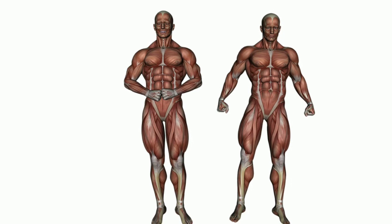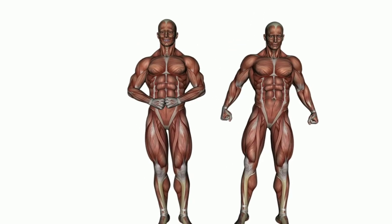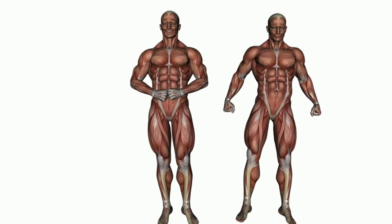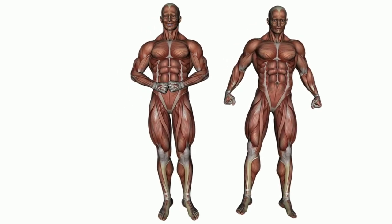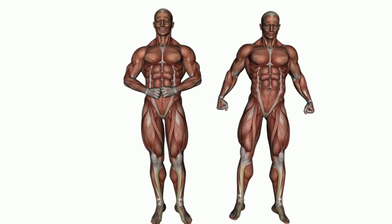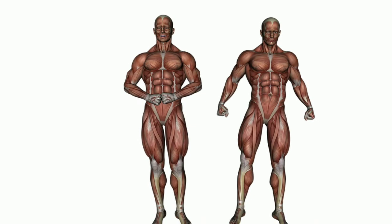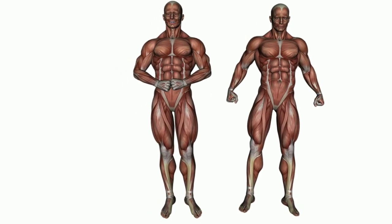Muscles: the muscles are the soft parts under our skin. They give shape to our body. We have 600 muscles in our body. Muscles are attached to the bones and help in the movement of the body.